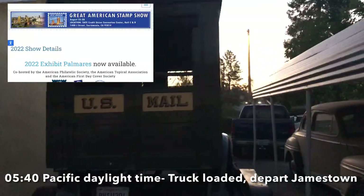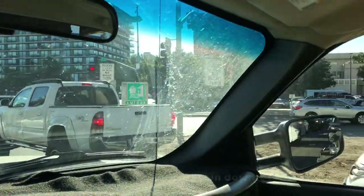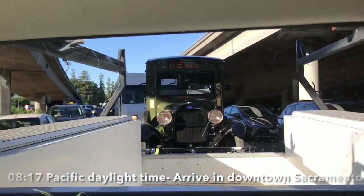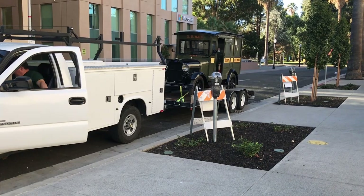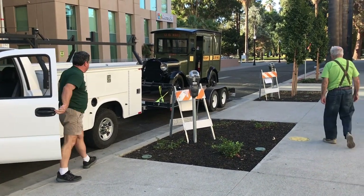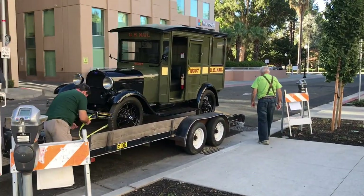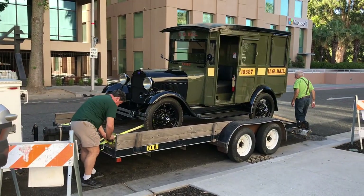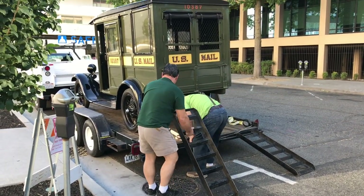A few months ago our Ford Model A mail truck was invited to appear at a very special event: the Great American Stamp Show, co-hosted by the American Philatelic Society, the American Topical Association, and the American First Day Cover Society. Something you may not have known about Model A expert Robert Gimran — he's also a stamp expert. He collects stamps, has been doing so pretty much his whole life. In fact, one whole room of his house is dedicated to nothing but stamp collections. So maybe that kind of ties things in for those of you trying to put two and two together of why he would want a mail truck so bad.